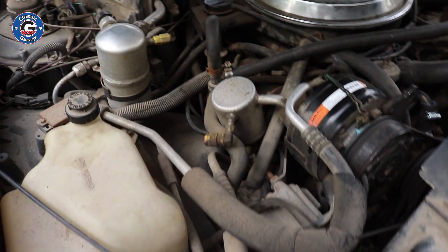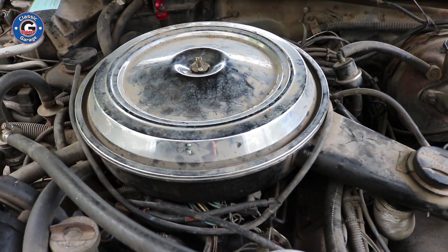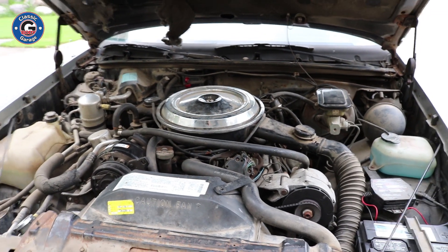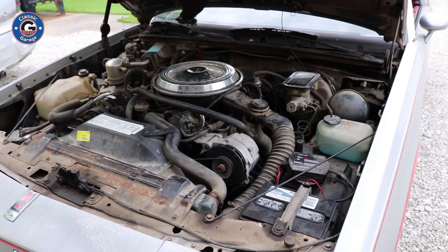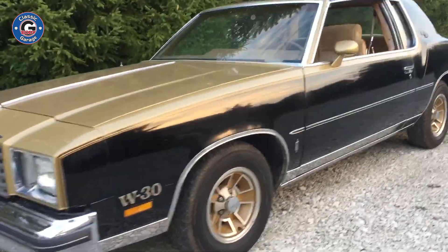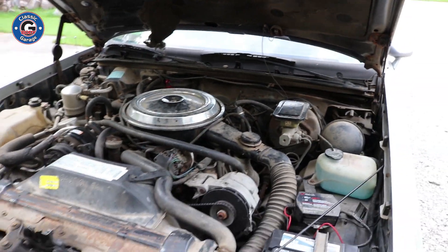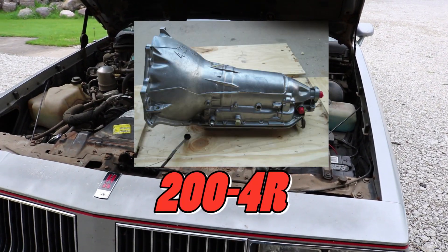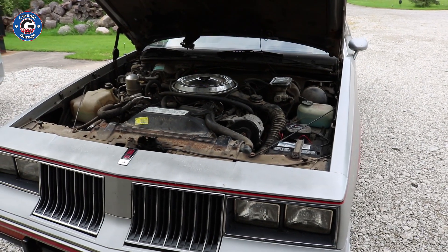Everything is here — even the original carbon canister, air pump, air conditioning, and all of the vacuum lines you'd find under the hood. It's all original down to the chrome air cleaner sitting on top of the four-barrel Quadrajet, which was available only on the 83 and 84 Hurst Olds. This is the Olds 307. Unfortunately it isn't the 350, as 1979 was the last year the 350 was available in the Hurst Olds package. However, these 307s do run pretty good, especially with the 200-4R overdrive transmission and 3.42 rear gear — that combination really helped this Hurst Olds get down the road.